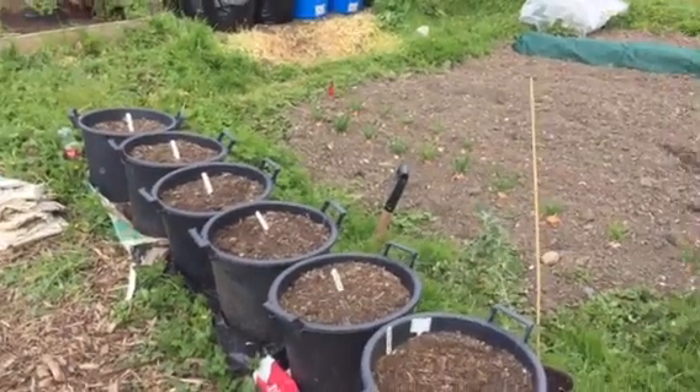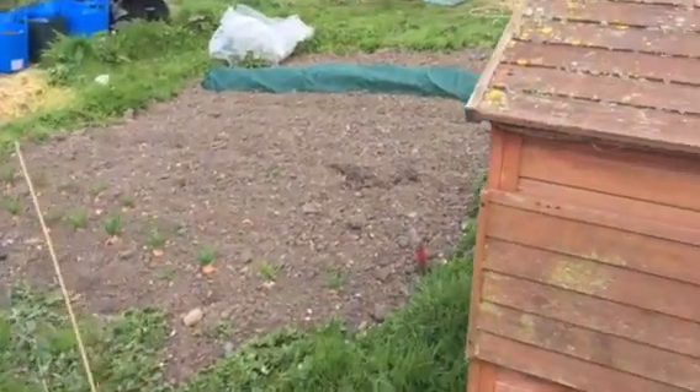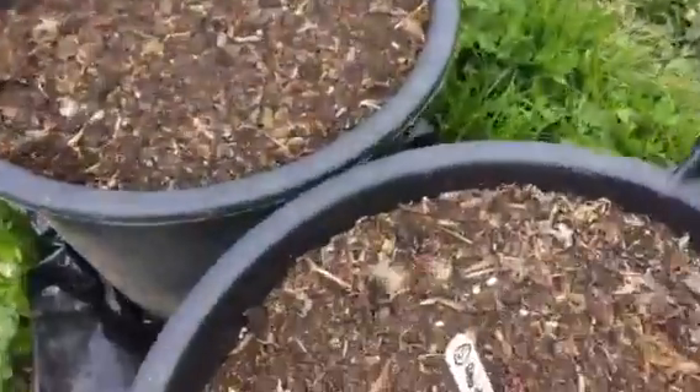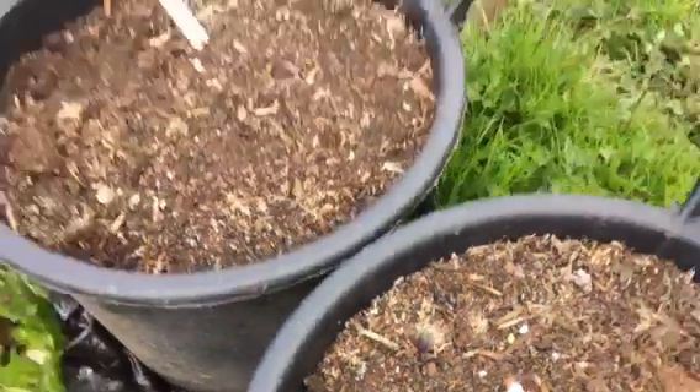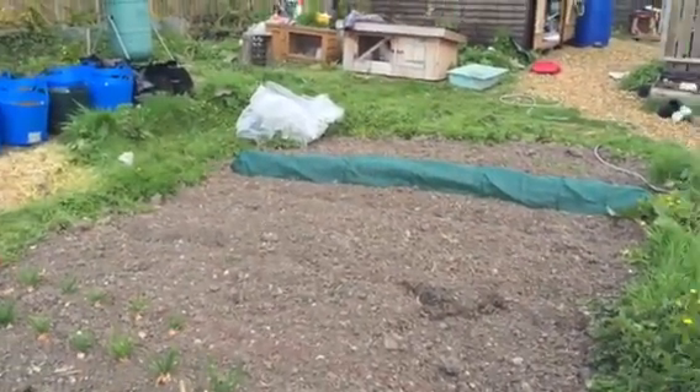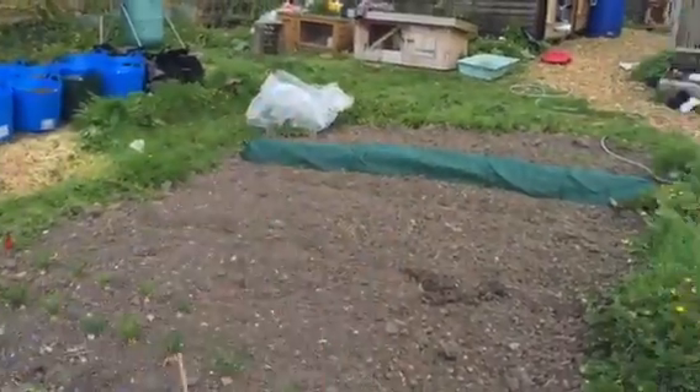So yeah, there we go guys — just a little bit of an update for you. We'll finish on the potatoes starting to come through. Beautiful one is putting chicks out — we'll catch you later, cheers for now!